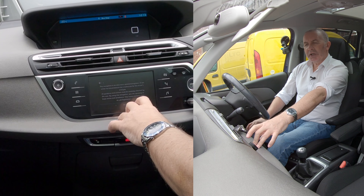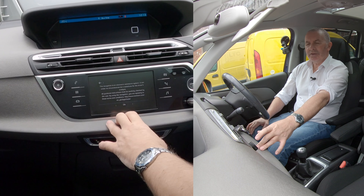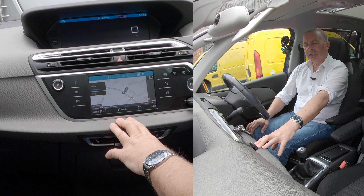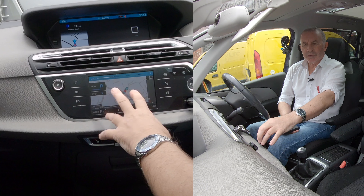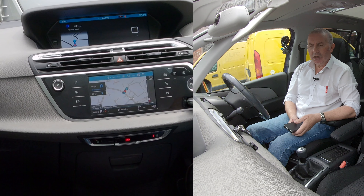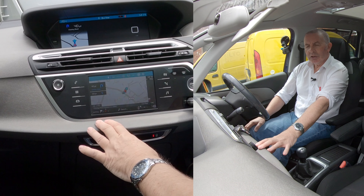The navigation is an electronic assistance system — you've got to agree to the disclaimer about not being distracted. There you go. It's telling me to do a U-turn, basically because I'm sat on the forecourt, but it's an easy enough system to use.